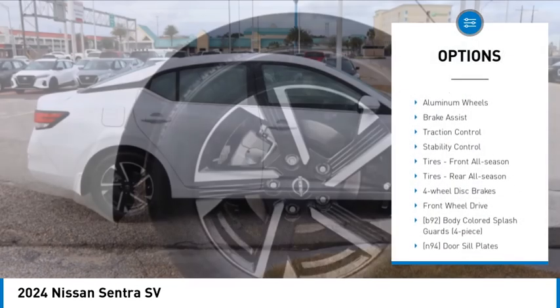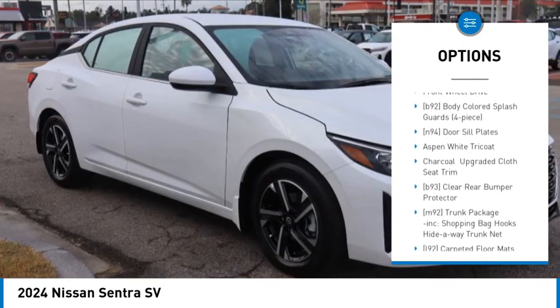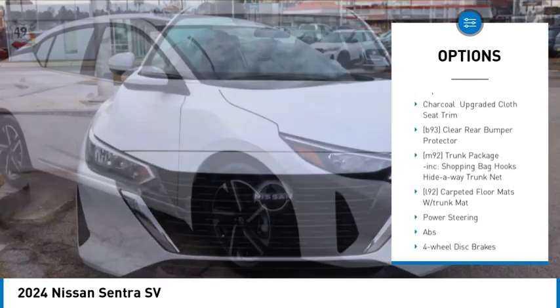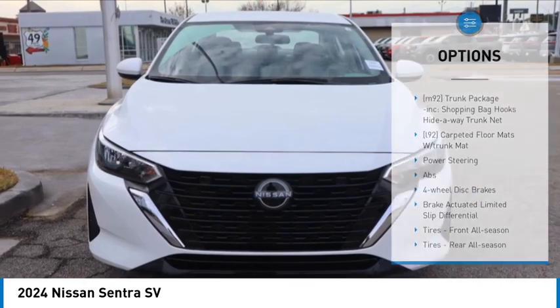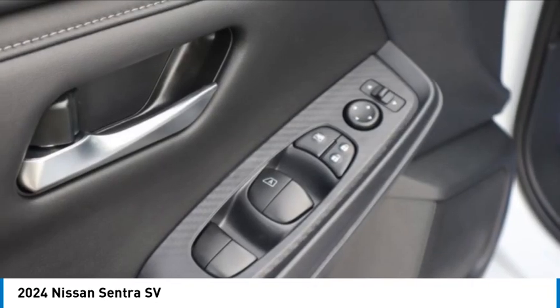Tire pressure monitor, blind spot monitor, aluminum wheels, brake assist, traction control, stability control, front all-season tires, rear all-season tires, four wheel disc brakes, front wheel drive.